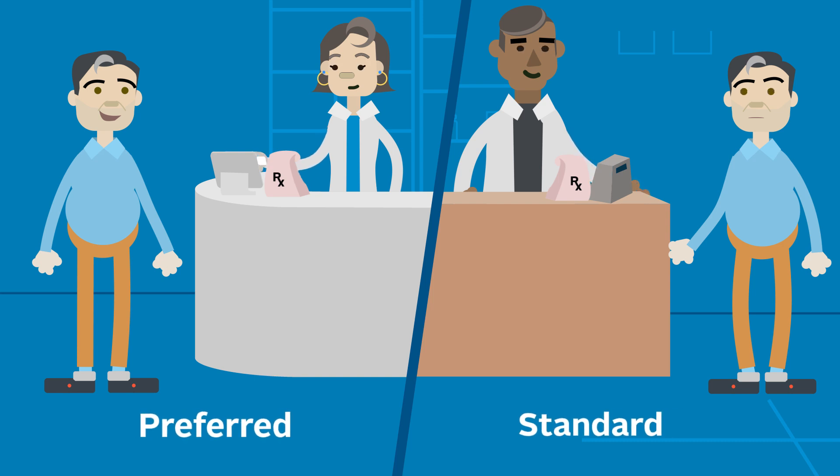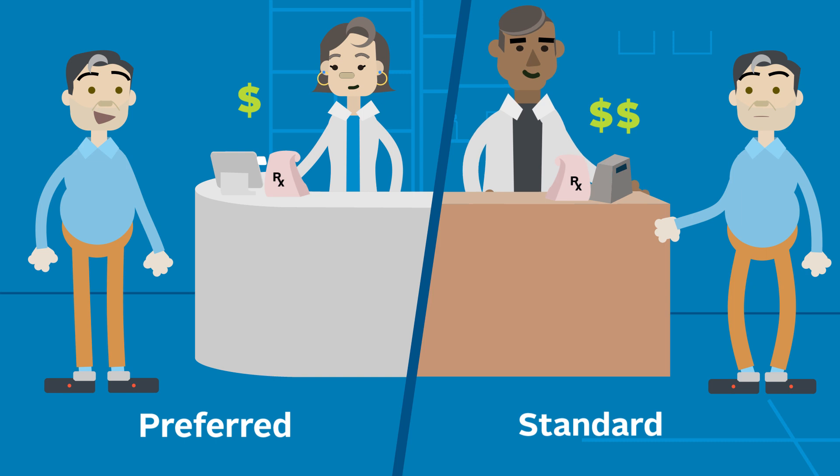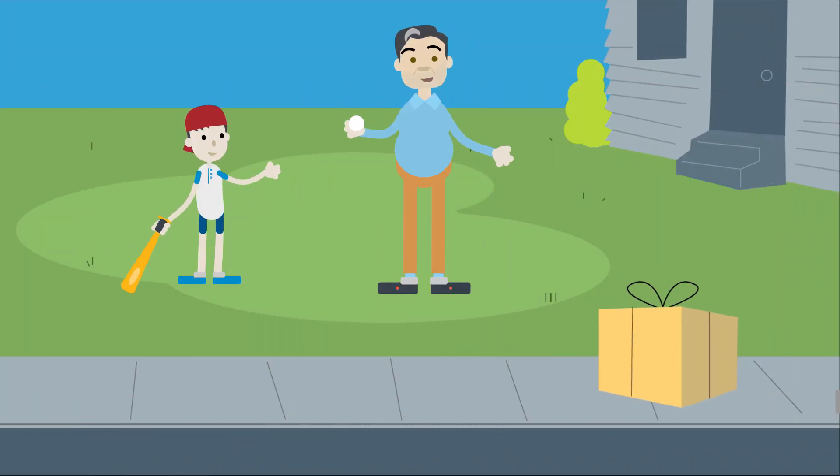At a preferred pharmacy, you will pay less for Tier 1 and 2 generic drugs. Preferred pharmacies offer other benefits as well, including filling a three-month supply of your Tier 1 and 2 medications for the price of a two-month supply. And many offer convenient home delivery options.